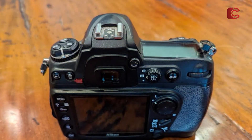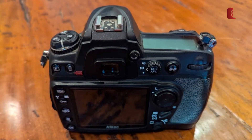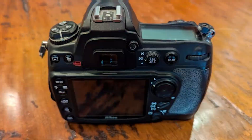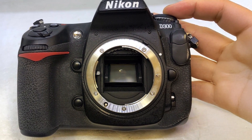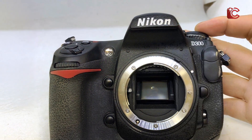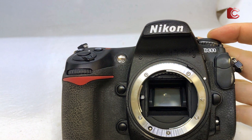The Nikon D300 is built to withstand rough conditions, offering a solid, weather-resistant design. While it lacks some of the modern conveniences of newer cameras, its manual controls and proven performance make it a great option for experienced astrophotographers who want full control over their shots.